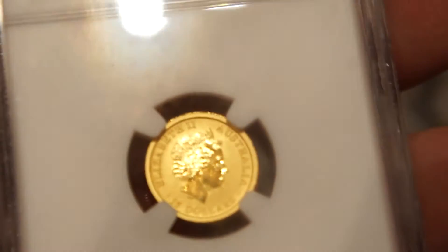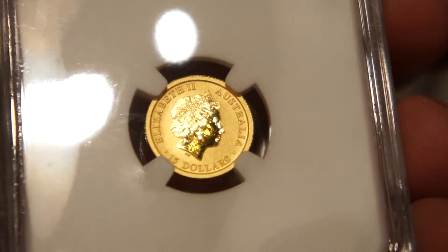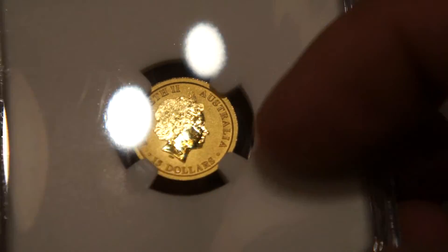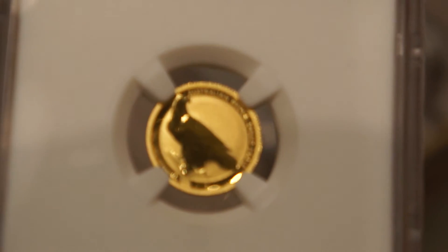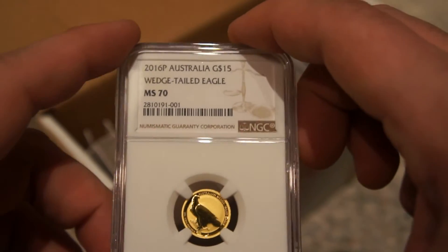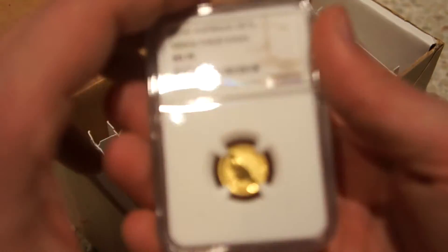We've got the queen on the back. We'll wait for the heat from my hand to dissipate. There we go — $15 perfect coin. Sorry about the hand heat there. Let's zoom back out. Perfect, perfect grade. We'll set that aside and move on to the next one.